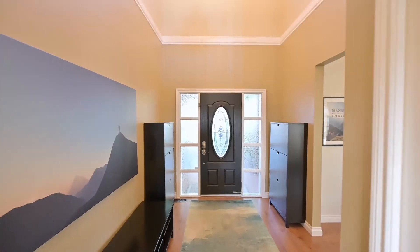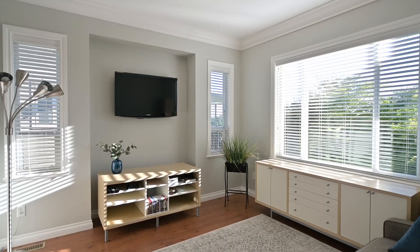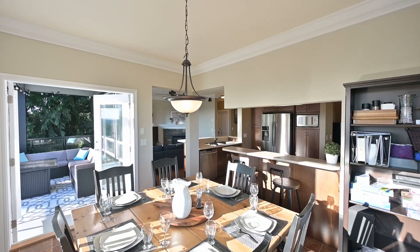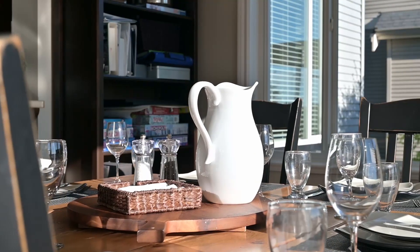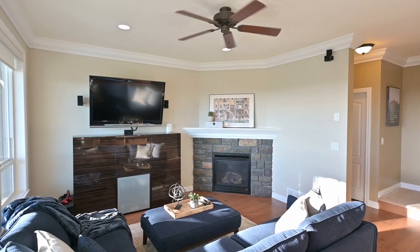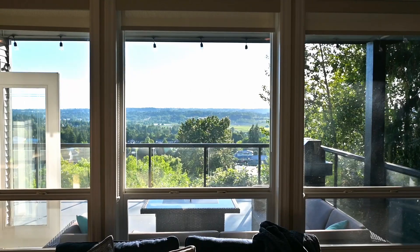Formal living and dining on the main floor. Who would ever get tired of watching sunsets off of this deck?